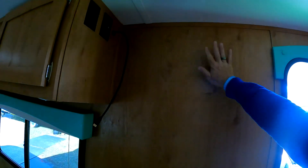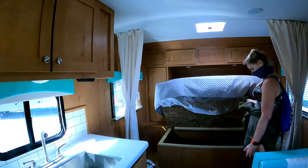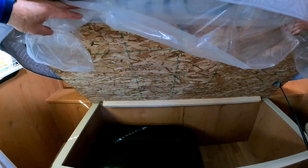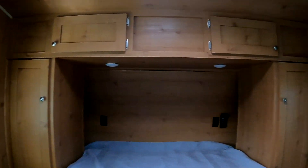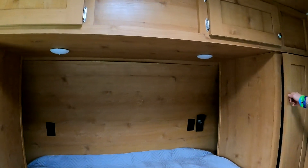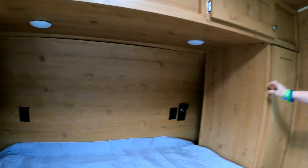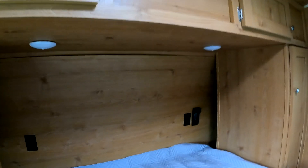I'm assuming your television is going to mount right here. So that's the cover for your propane, and you've got a little bit of under-bed storage with lots of cabinets around it. These cabinets are very similar to ours — nice plugs in the back and there's a little shelf area.